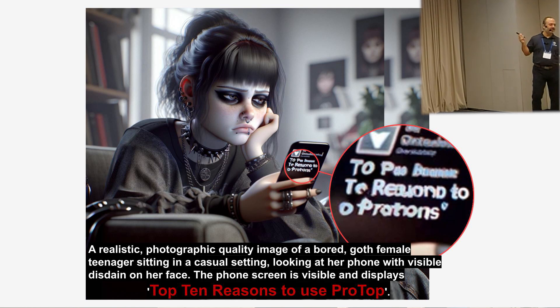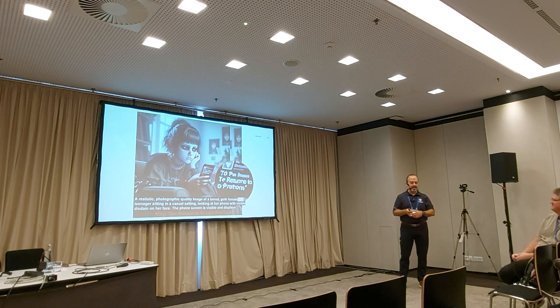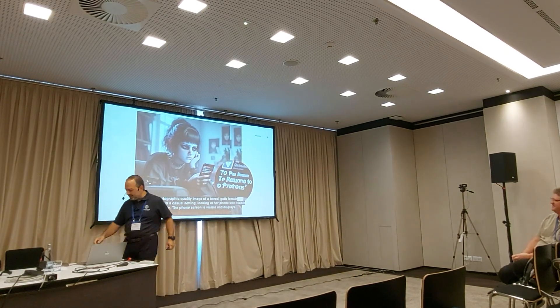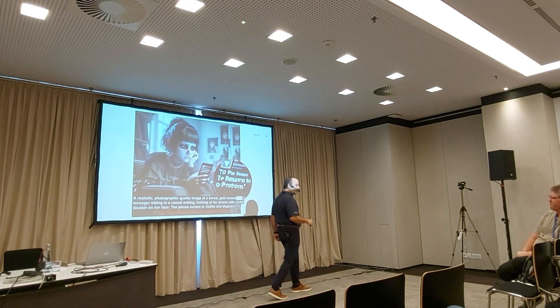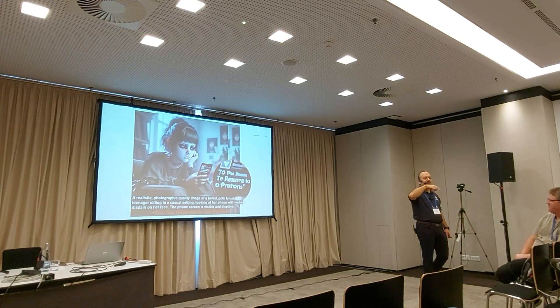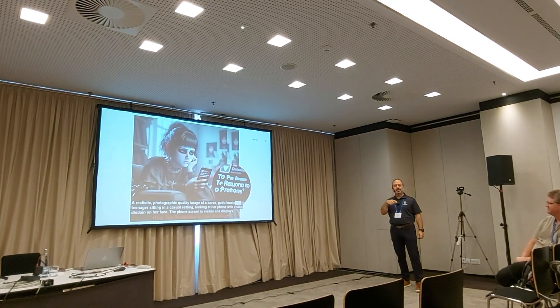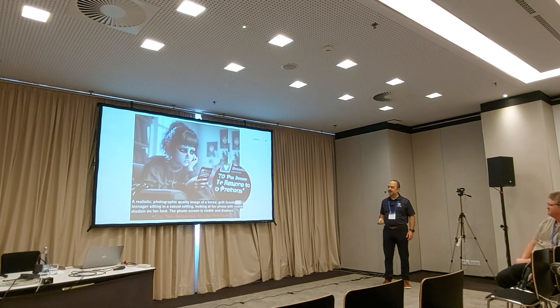And yes, this is why we pay ChatGPT $23 a month — so we can create these kinds of images. The funnest thing is to try to get ChatGPT to create an image that it's not allowed to create. But if you keep asking in different ways, sometimes you can get around it — it says 'Oh, my content policy doesn't allow me to do that. But what if you do this instead? Oh yeah, I can do that.' But I thought I'd like this goth teenager.